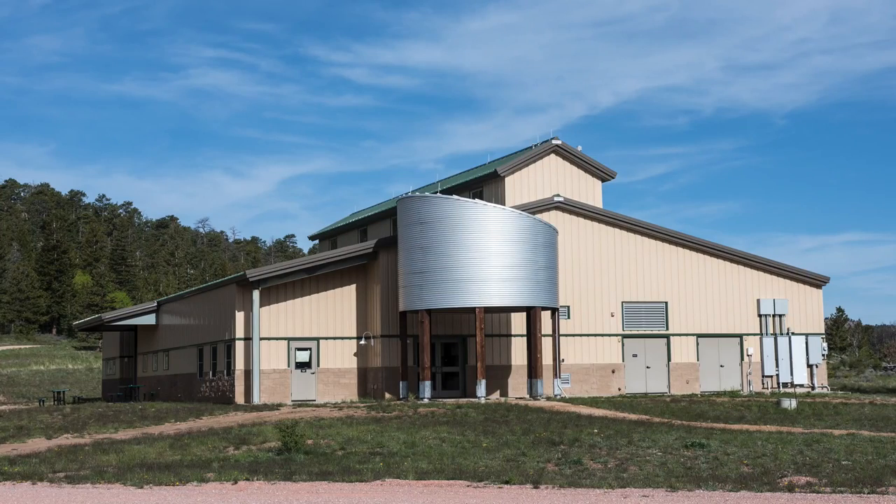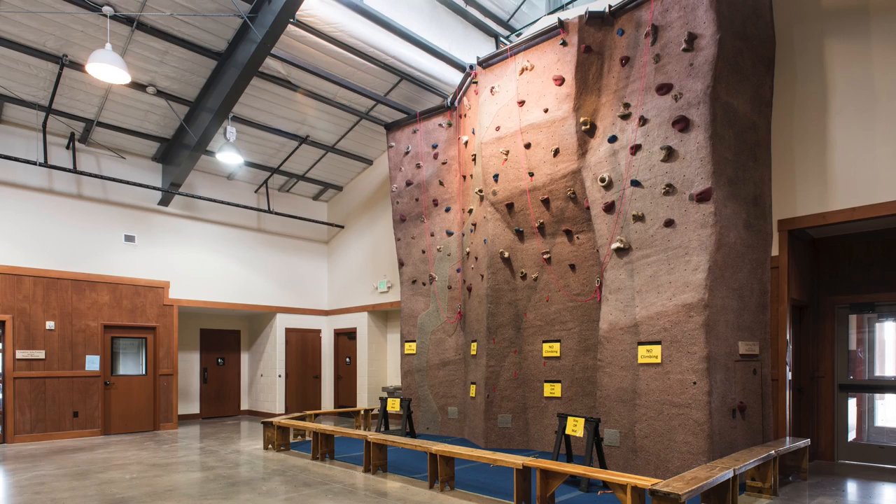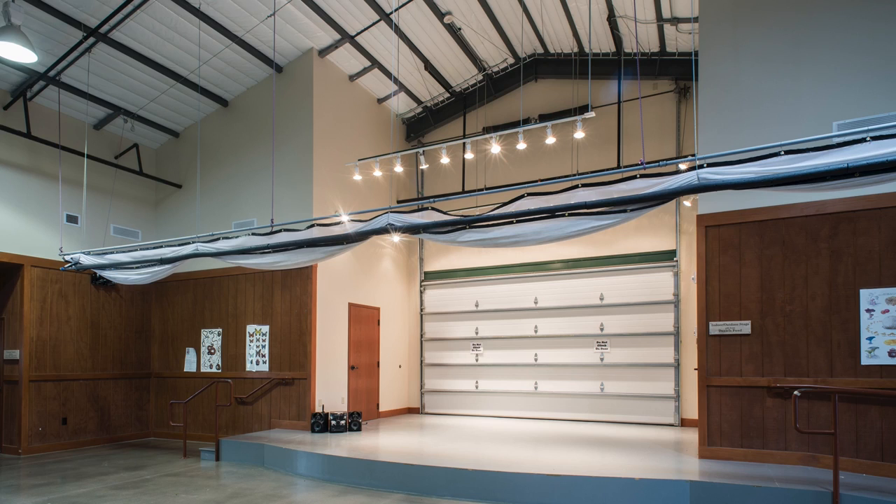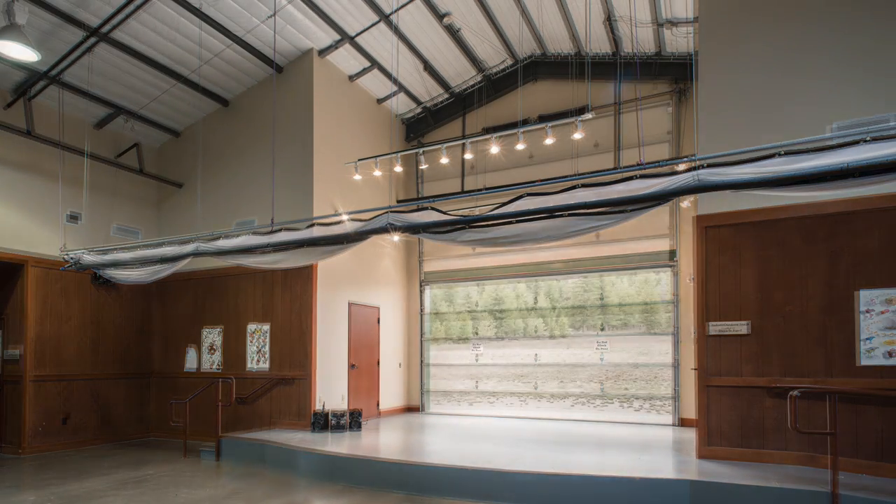Exceptionally functional and flexible, the activity center features a climbing wall, classrooms, theater stage, and the ability to open to outdoor events and entertainment.